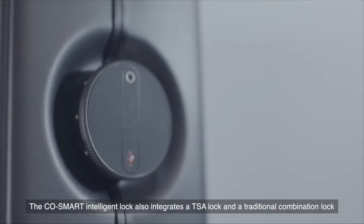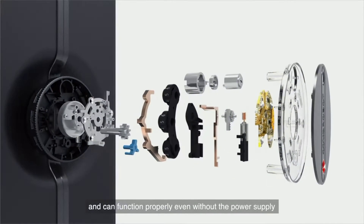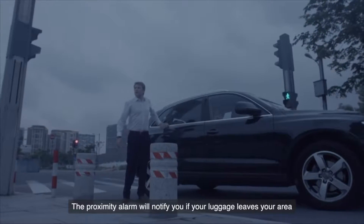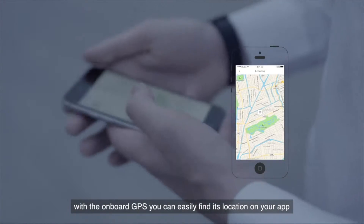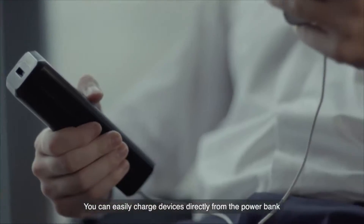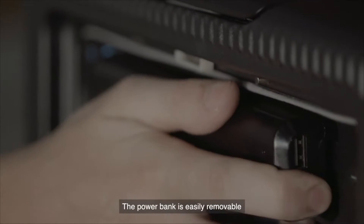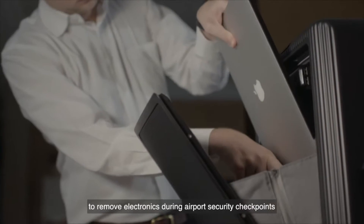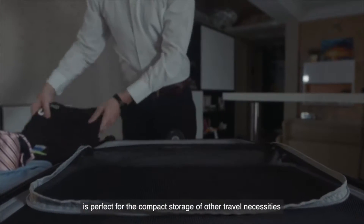The CoSmart Intelligent Lock also integrates a TSA lock and a traditional combination lock, which ensures the luggage lock is TSA approved and can function properly even without power supply. The Proximity Alarm will notify you if your luggage leaves your area. If you accidentally lose or misplace your luggage, with the onboard GPS you can easily find its location on your app. R1 uses a 96.5 watt-hour portable power bank as its power source. You can easily charge devices directly from the power bank, or with integrated USB ports for on-the-go charging. The power bank is easily removable, making airport security checks a breeze. The front storage space allows for one-click access to remove electronics during airport security checkpoints without having to repack your bag, while the spacious main compartment is perfect for compact storage of other travel necessities.